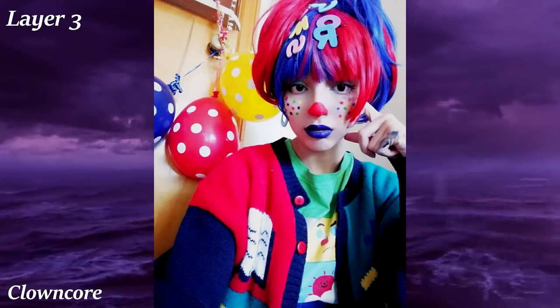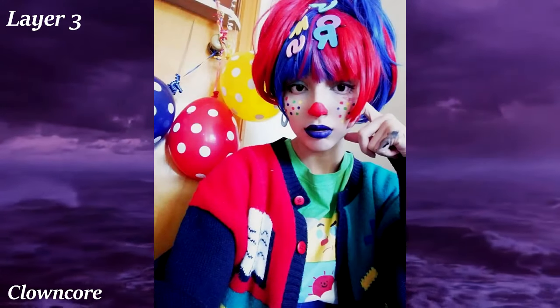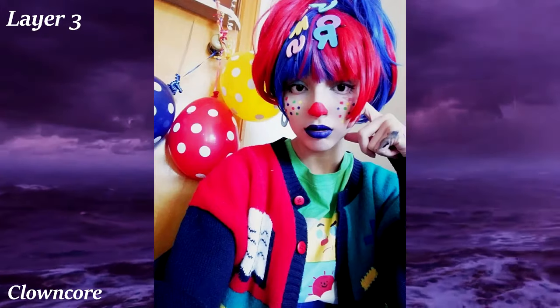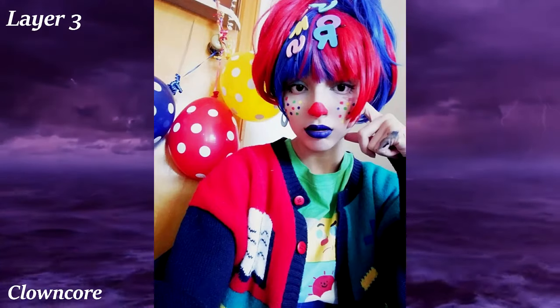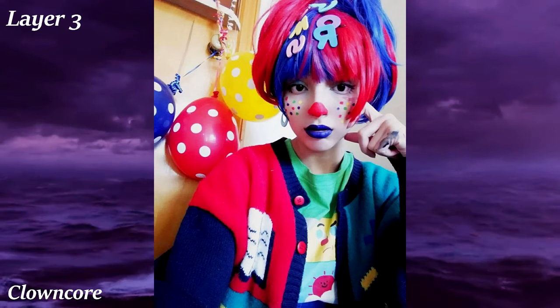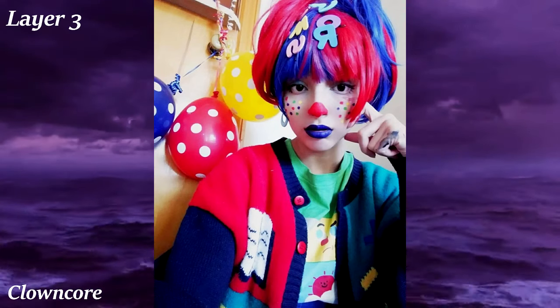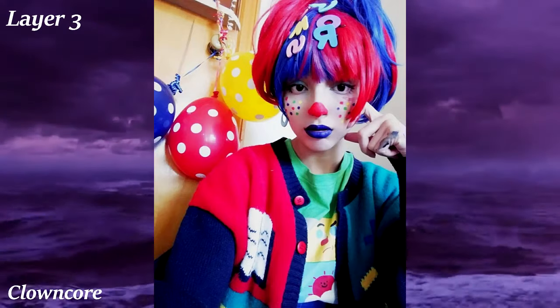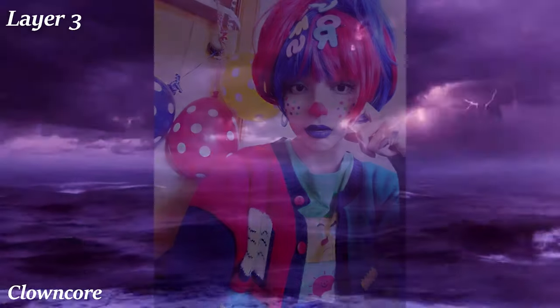Clowncore is all about clowns, circuses, and that whole shtick. Despite clowns being associated with horror now, clowncore is a very happy and bright aesthetic. Common visuals include clowns, bright red noses, polka dots, balloons, unicycles, and cakes. The fashion is basically just dressing up like a clown: heavy white makeup, dyed hair, jester hats, overalls, and large shoes.